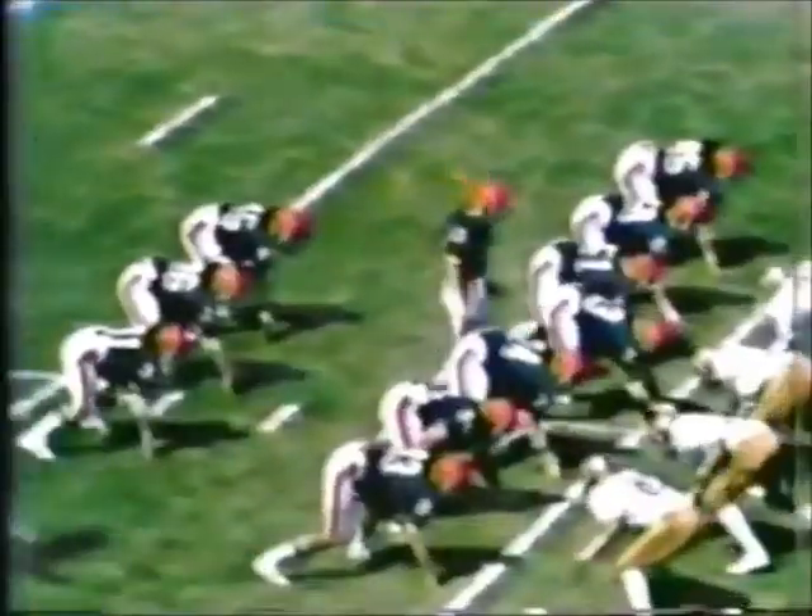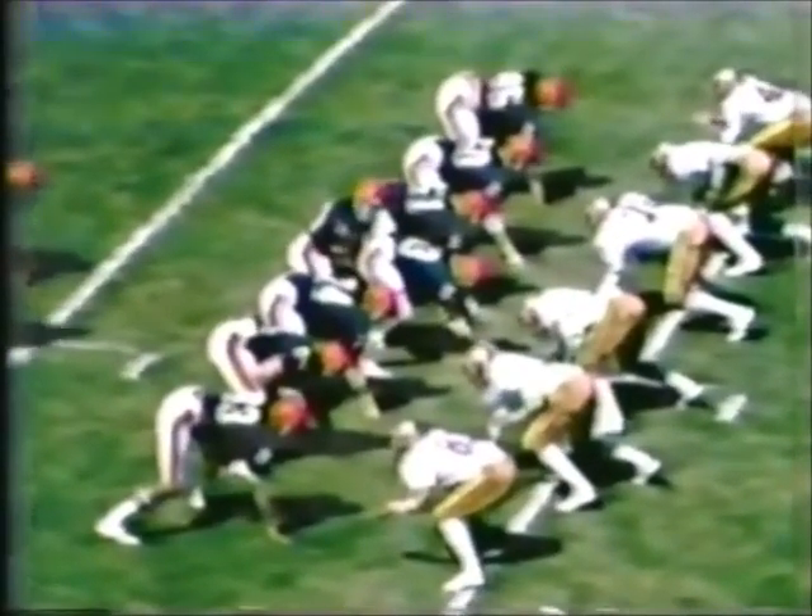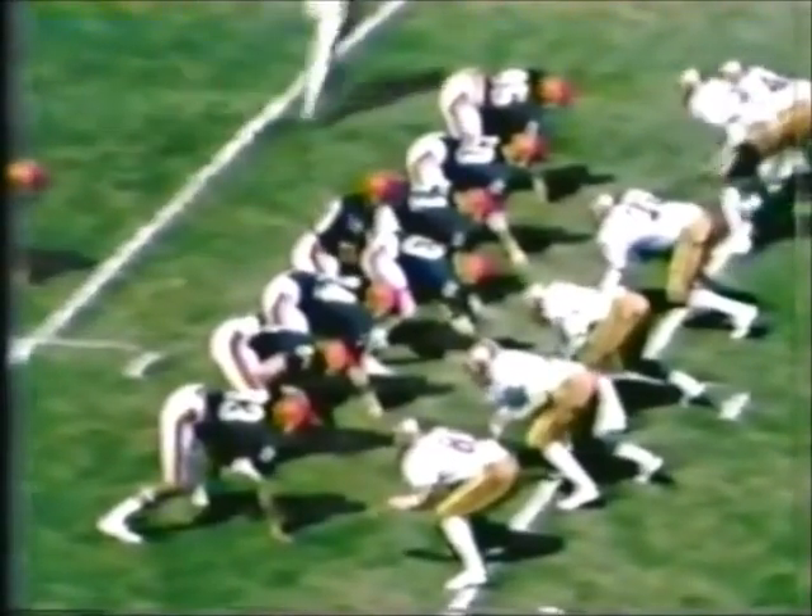Encroachment on the Seminole defensive line — illegal procedure. Frenaski with the ball — short yardage to Hartman, who bangs up to the 14-yard line. But the Seminoles with a 7-0 lead with less than 2 minutes to play.